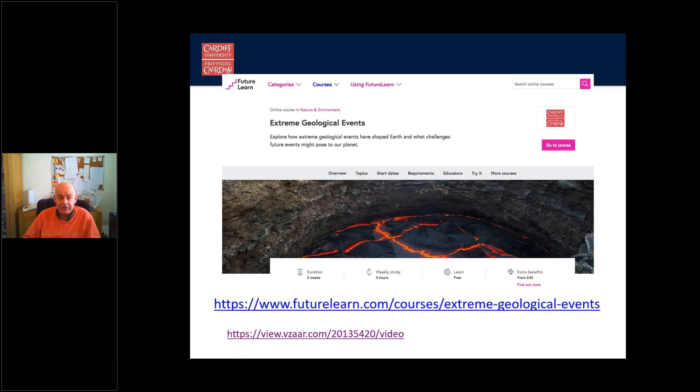Some of our staff have created a free online course called Extreme Geological Events — don't be put off by the name if you're a geographer, as it covers natural hazards including earthquakes, volcanoes, and tsunamis. Now is an ideal time to take it. It's free to register, the address is shown on screen, and it could help with your A-level revision and certainly improve your knowledge.